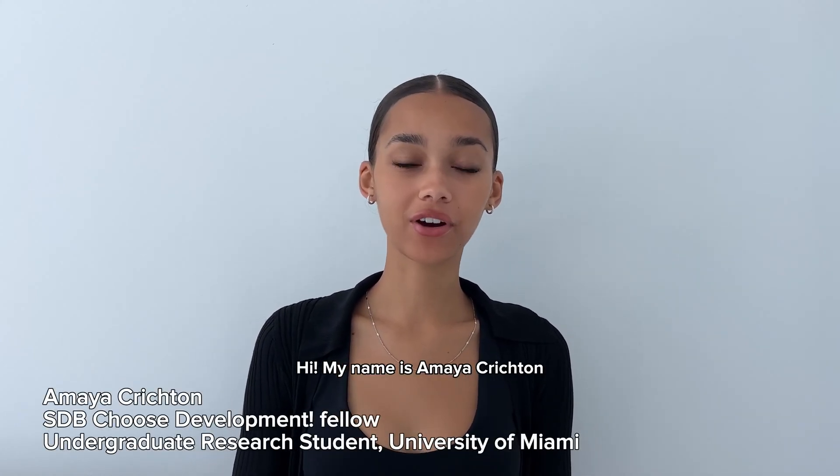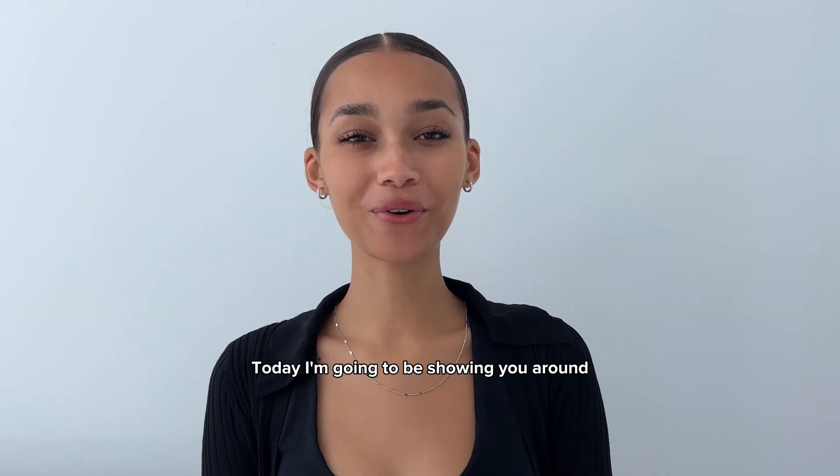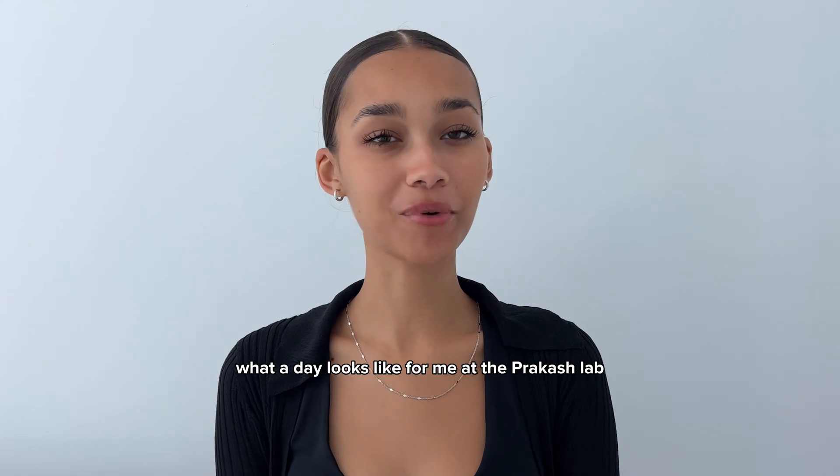Hi, my name is Amaya Crichton. I am a rising senior at the University of Miami. Go Hurricanes! Today I'm going to be showing you around what a day looks like for me at the Prakash Lab.